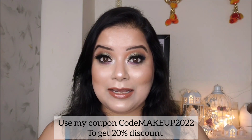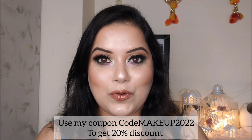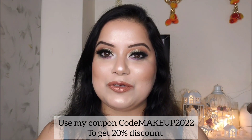All the new products from Dermaco are fragrance-free and easily available on the Dermaco official website, as well as on Nykaa, Amazon, and Flipkart. You can use my coupon code to get a 20% discount, which I have mentioned in the video and also in the description box below.